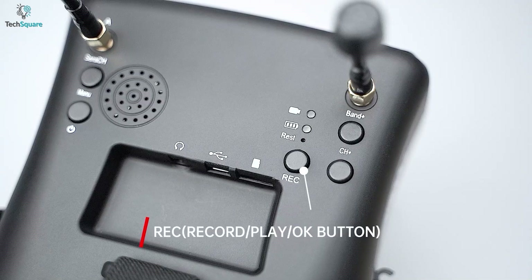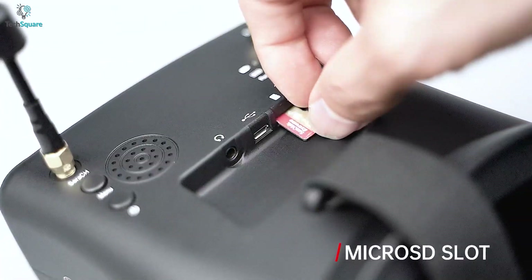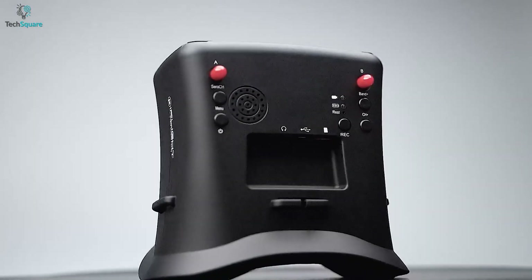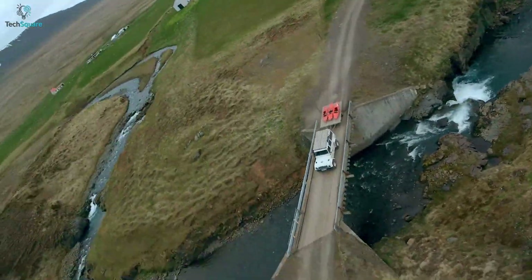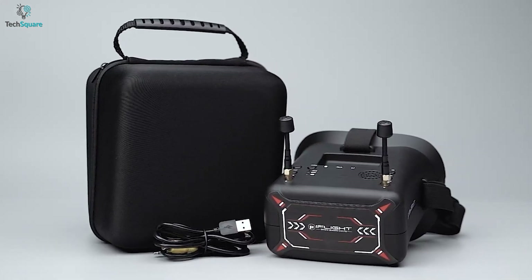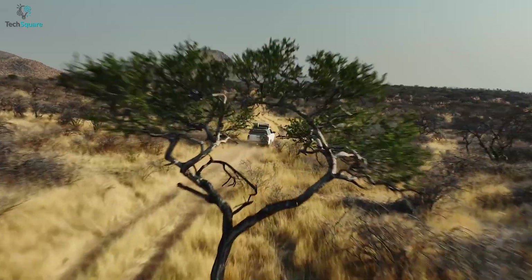It also allows you to record your shots by pressing the record button, and for storing them, you will find a microSD card slot on the top. The iFlight FPV goggle comes with a 2000mAh battery capacity that can keep the device running for a total of 3.5 hours. Overall, the iFlight FPV goggle can be a great drone flyer accessory that can deliver a longer flight time with adequate features.